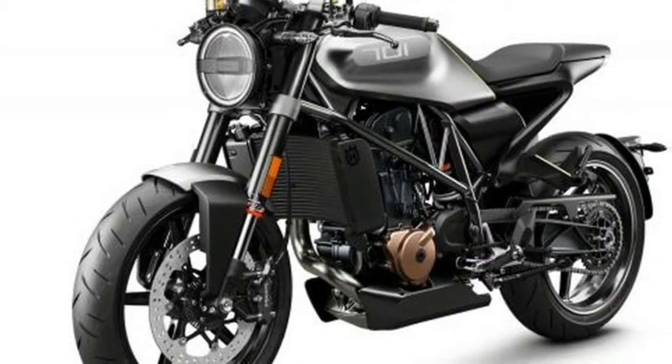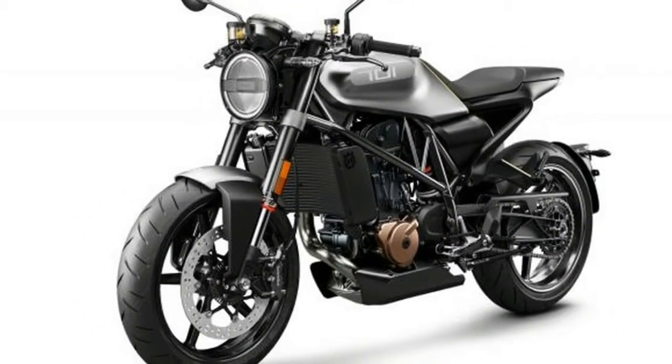Built to better tame the urban wilderness, it's not clear whether this theme will carry over into the production bike, or if the standard...